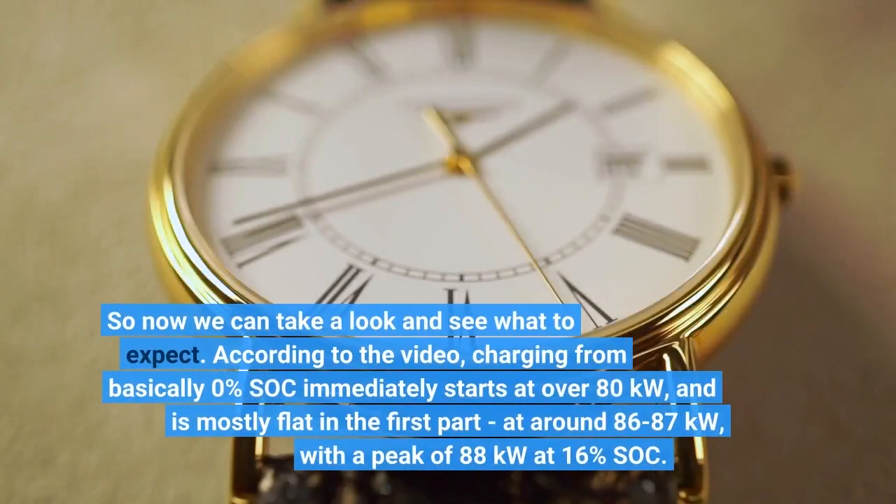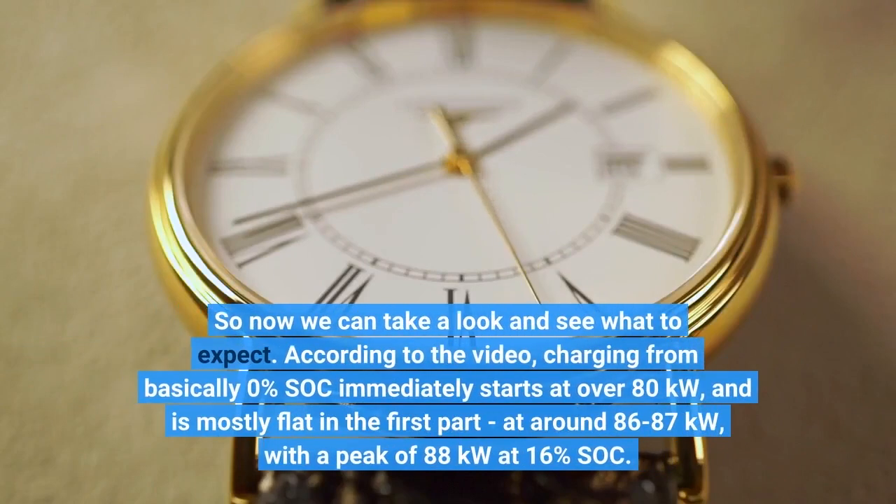So now we can take a look and see what to expect. According to the video, charging from basically 0% SOC immediately starts at over 80 kW and is mostly flat in the first part at around 86–87 kW, with a peak of 88 kW at 16% SOC.